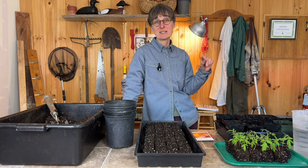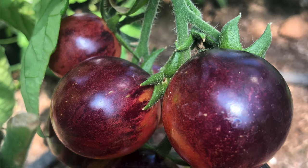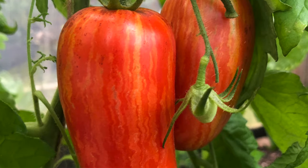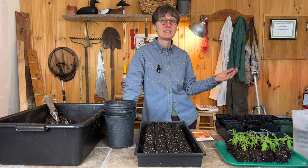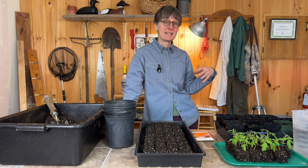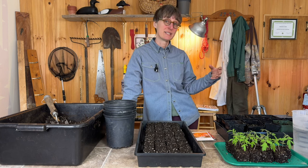For a few years I was getting really excited about all of the different colorful tomatoes, and a multi-color tomato salad is a really beautiful thing. But I'm going to favor tomatoes that are more robust and prolific over ones that are pretty.